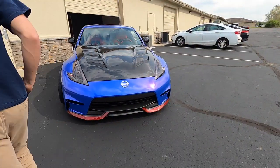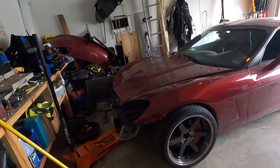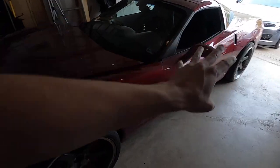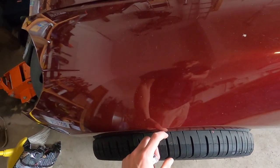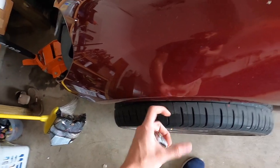Welcome to today's video. We're going to be working on the Corvette - installing the front fenders, the wide body, and maybe getting to the rear. I'm not quite sure how long the front is going to take trying to get everything aligned properly. It's supposed to be like an inch and a half to two inches wider, so it should fit perfectly.